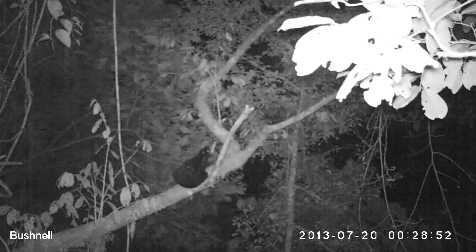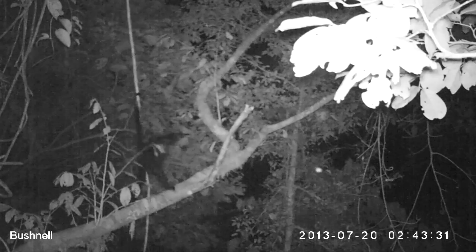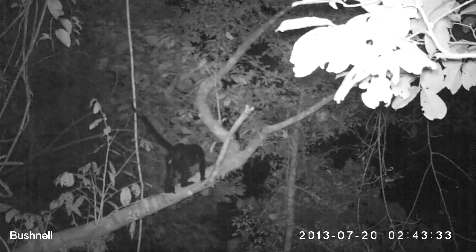From a research perspective, these camera traps are allowing us a unique insight into some really special animal behaviours. A good example of this are these spider monkeys — another endangered species on the reserve — and they're displaying nocturnal behaviours, which is something completely unknown before the footage we collected here.